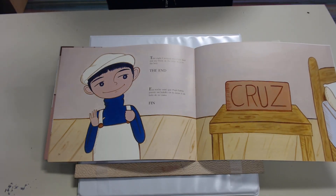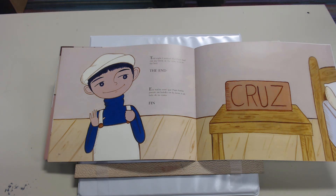That night, I noticed that Papa had put my brick on the table next to his bed. The end. Esa noche noté que papá había puesto mi ladrillo en la mesa a un lado de su cama. Fin.